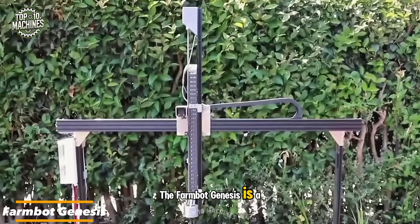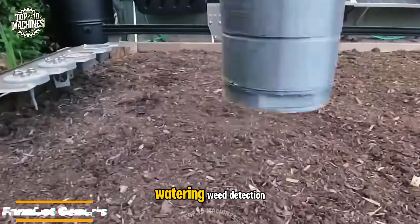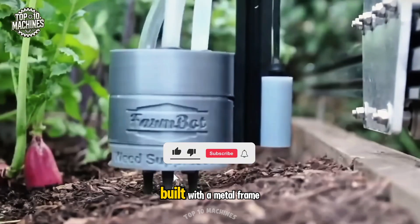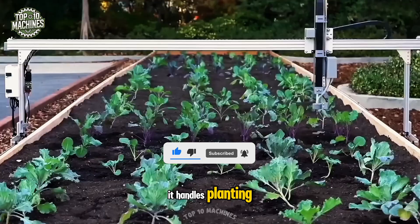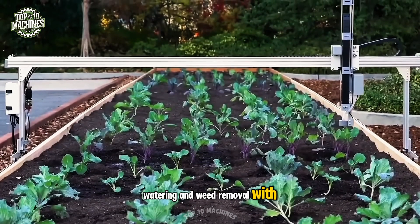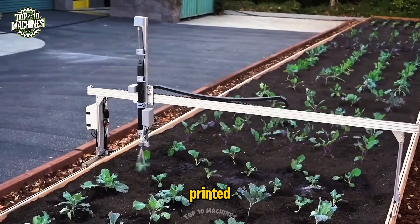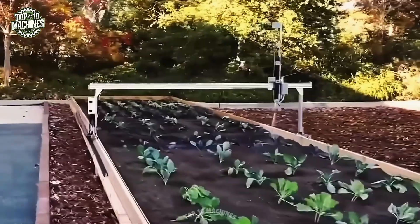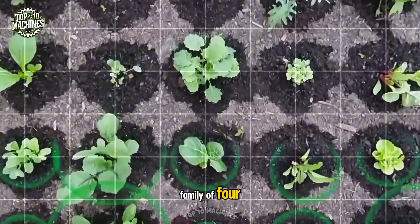The FarmBot Genesis is a greenhouse robot designed to automate plant care tasks like seeding, watering, weed detection, weeding, and photoscanning. Built with a metal frame and a cart equipped with interchangeable nozzles, it handles planting, watering, and weed removal with precision. Its plastic components are 3D printed, and the entire system is operated through microcomputers. The FarmBot Genesis is capable of producing enough vegetables to feed a family of four.